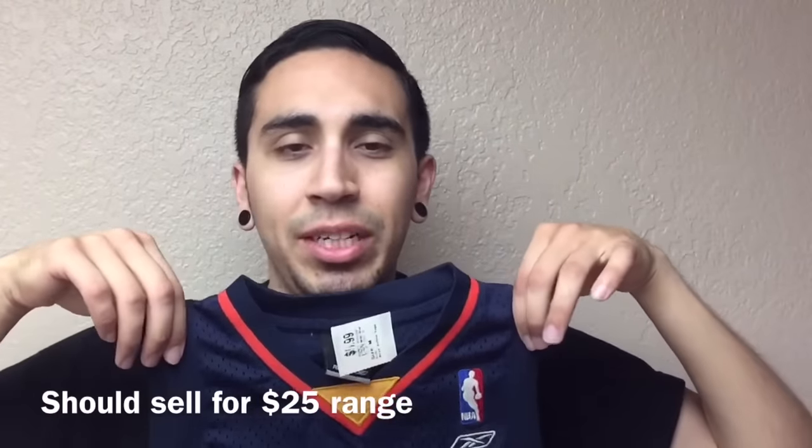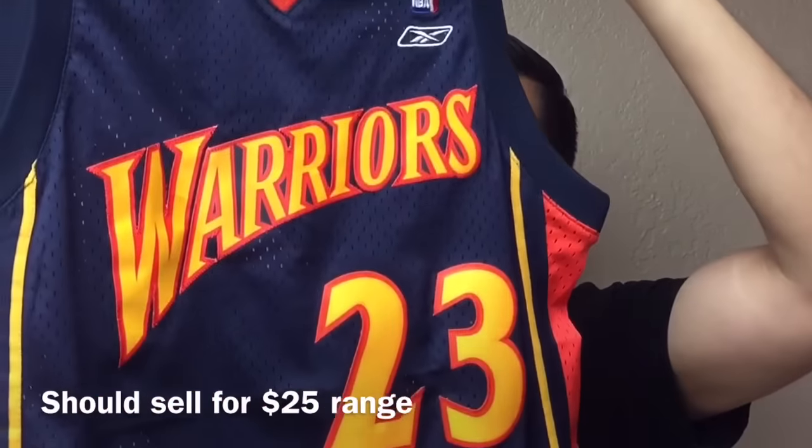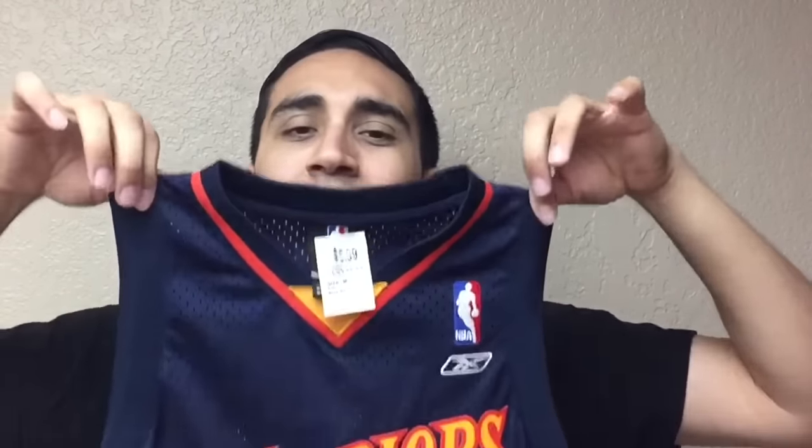This is a youth jersey — Jason Richardson Warriors jersey. It is a sewn swingman made by Reebok, $5.99. All the bandwagoners are gonna be riding the Warriors this whole playoff run, and Warriors stuff is selling well right now. Richardson was a good player, so I know this will sell. But even some of the lesser-known players are selling just because of the Warriors name — so get all your Warriors stuff out there now.